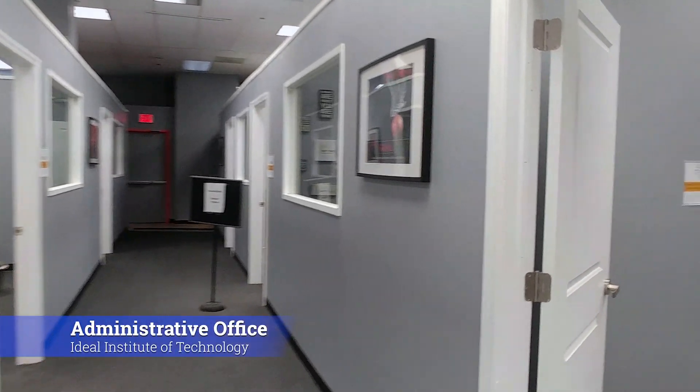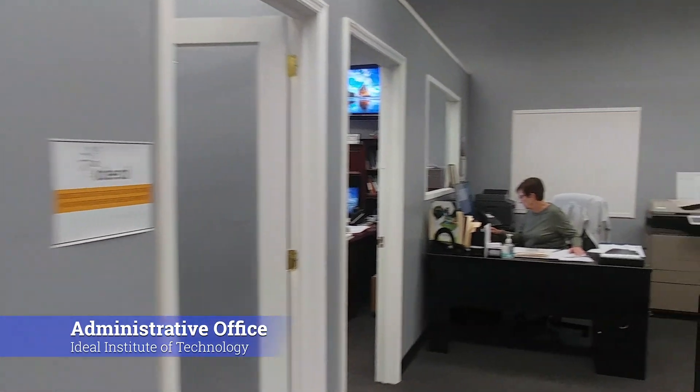Continuing our tour, we have the Administrative Offices for the Director, Co-Director, and the Director of Strategic Planning.